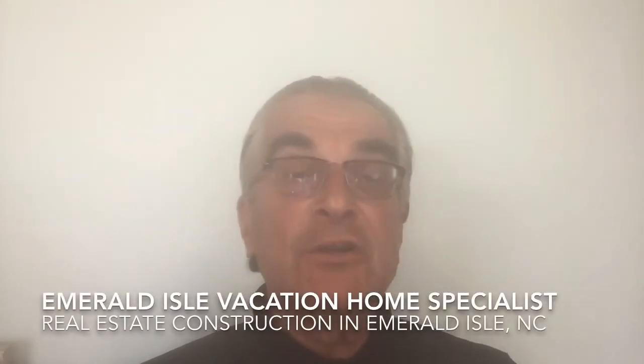Hi and welcome to another episode of Emerald Isle Vacation Home Specialist. I am your host Dennis Richkofsky. Some of you recognize me as the co-owner of Flip Flops Donuts and some of you know me as your broker of real estate specializing in waterfront and water view properties along the Crystal Coast, especially in my town of residence, Emerald Isle, North Carolina.